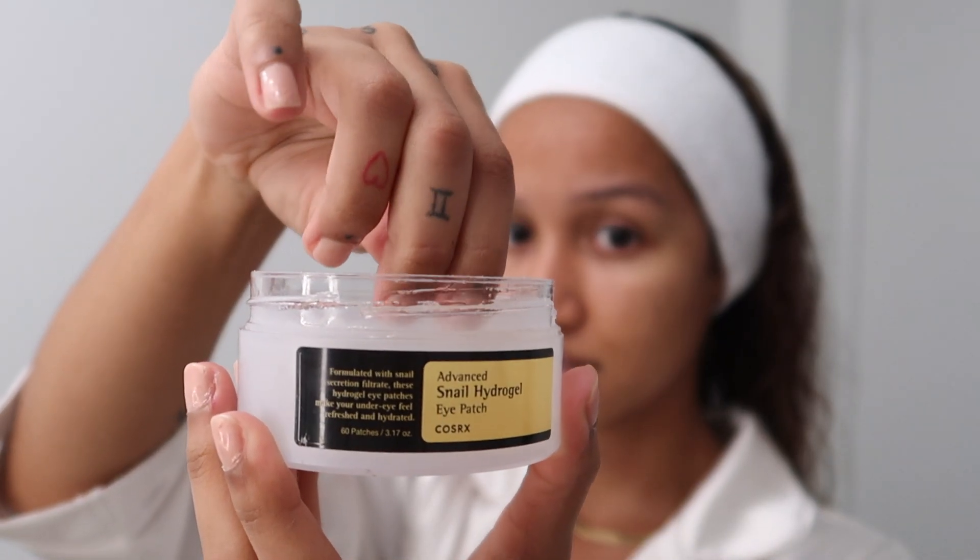I'd heard of the COSRX snail serum all over TikTok for a very long time, and I had no idea they had eye patches. As soon as I saw these in the store I had to try them, and they definitely work. If you tend to get very teary-eyed with eye products, these did not make my eyes water at all.